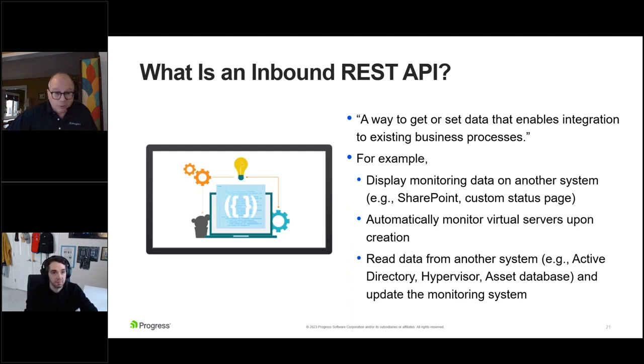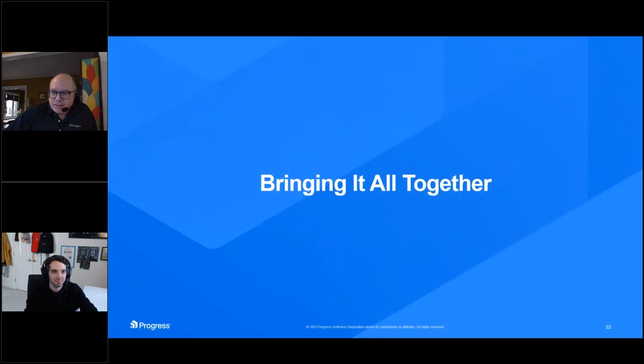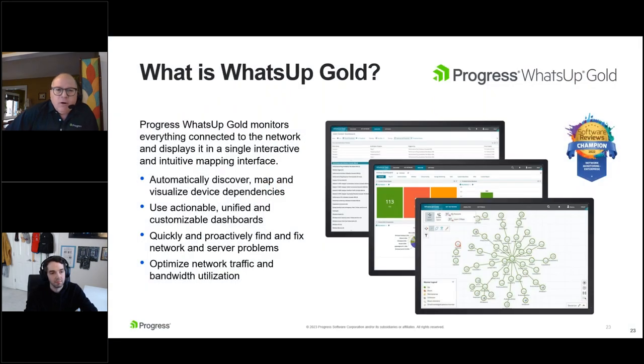Clearly a way to monitor more. This takes us to the last section. We've already mentioned Progress What's Up Gold — we've shown various dialogues and talked about all these features and the approach to discovery intelligence, all available within What's Up Gold. It's got a powerful combination of out-of-the-box functionality, intuitive workflows, and system integrations. It lets you discover and monitor more of the network and find and fix infrastructure problems fast, whether on-prem, in the cloud, or in a hybrid setup. Easy customization is a primary focus for the product.